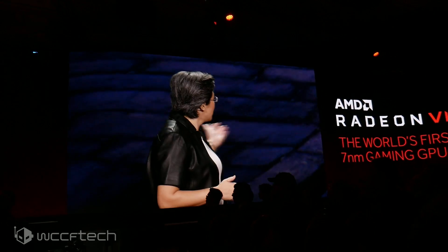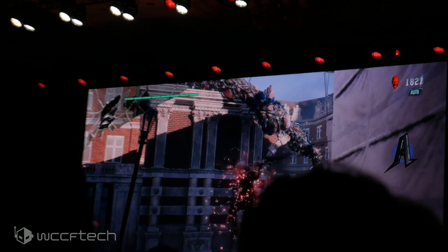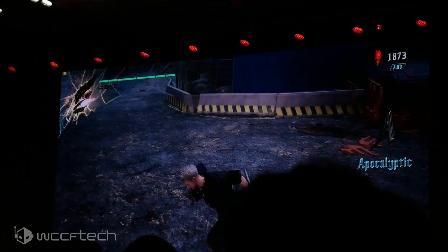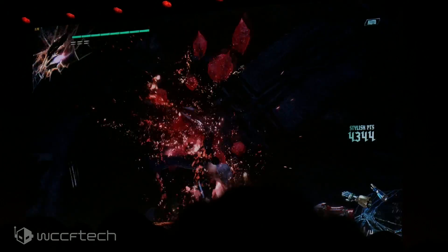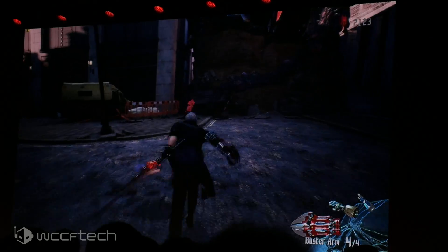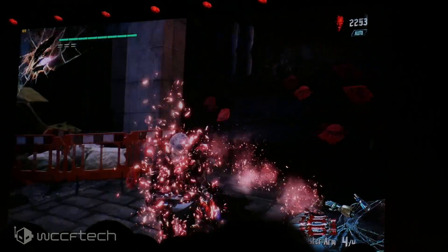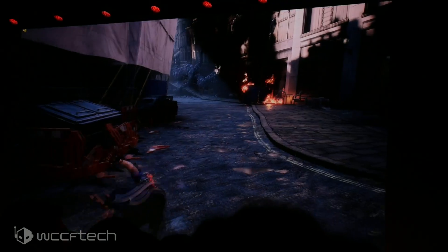AMD has worked very closely with the development team to optimize the game engine, creating the photorealistic characters and environments you see here. Looking at the performance, the frame rates show the game running super fast at 4K ultra settings, well above 60 frames per second. A big thanks to our partners at Capcom for letting us show DMC5 before it launches — this title launches March 8th.